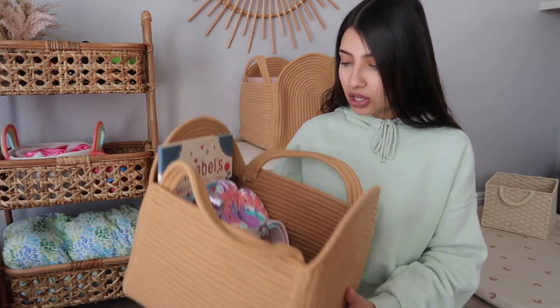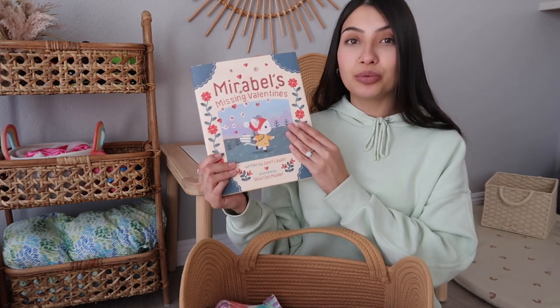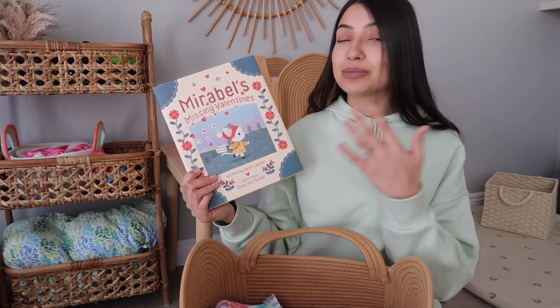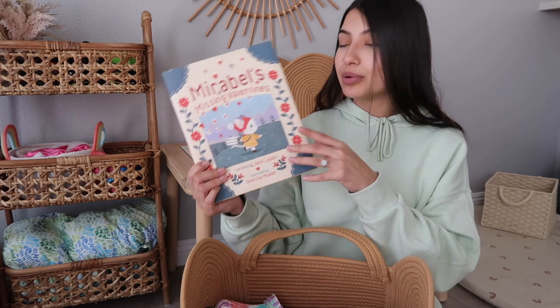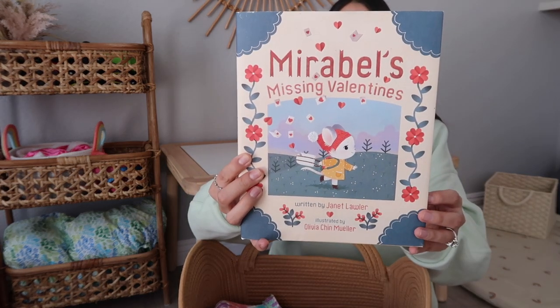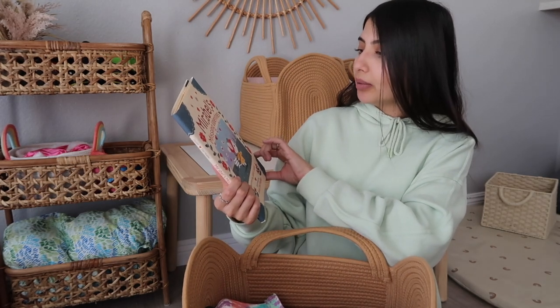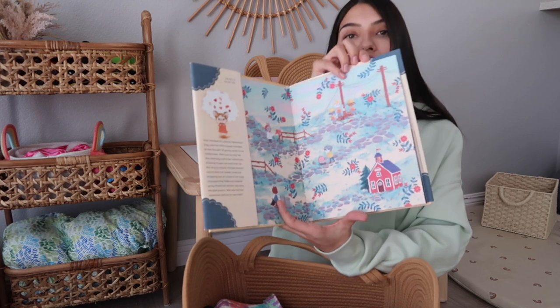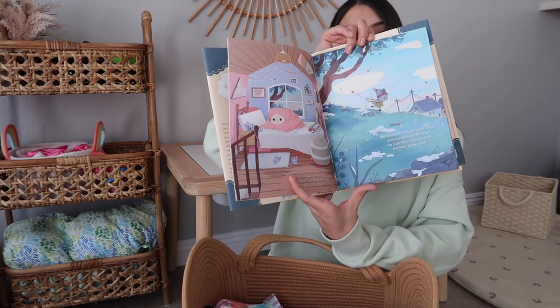So this is Layla's basket — she is eight years old. The first thing in Layla's basket is a book. That's the number one thing I always get my kids in their baskets because we love to read. The girls love them, especially Layla now that she reads on her own. We always read books at bedtime. The one I got her is called 'Maribel's Missing Valentine.' I think the illustrations are super pretty and it had a lot of good reviews on Amazon.